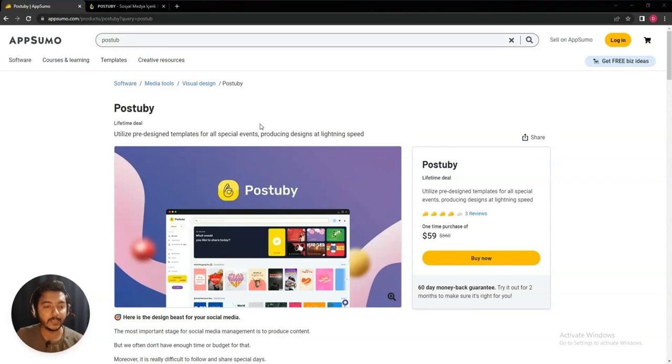Hello guys, welcome to Pesivan. In this video I am going to review Post to Buy. Post to Buy is an alternative of Canva — I hope you are familiar with Canva. It's a visual design tool that means you can design stunning photos and templates for your social media campaign or for your client work by using Post to Buy.